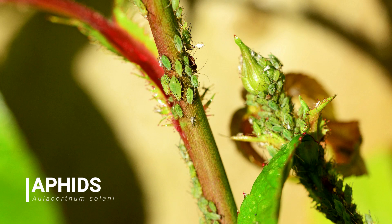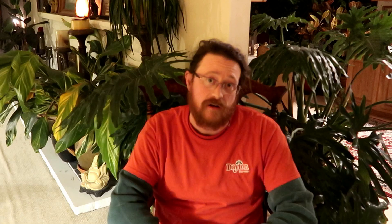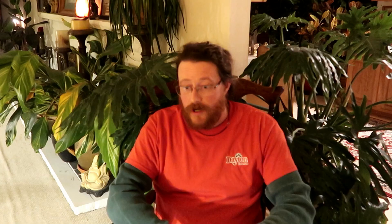Another insect that we have problems with are aphids. Aphids reproduce very, very quickly and their numbers can build seemingly overnight. They have piercing mouth parts that suck the juices out of the leaves and they cause distorted growth, lack of vigor, and a decline in the plant. Their excrement is very sweet — it's high in sugar content — and a sooty mold, a black sooty mold, grows on that and they become very unsightly. Sometimes people will notice the black mold and then realize that they have an insect problem.